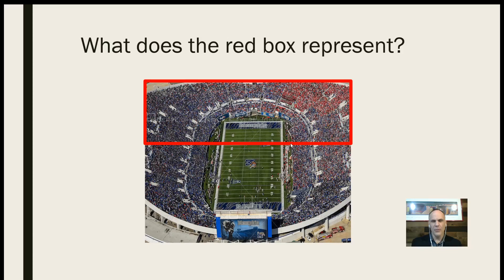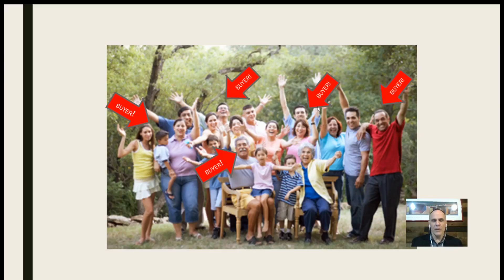So what does this red box represent? If 30% of people are going to be in the market for a vehicle or know somebody in the market in the next 90 days, if we had a football stadium full of people, that box would represent the people going to be in the market in the next 90 days. Pretty impressive — quite a few people out there, and definitely people we want to prospect with, because we want to sell a car today and this month, next month, and two or three months down the road. If you go to a party or gathering with 10 to 20 people, that means there are five to ten buyers in that crowd, and in a lot of cases they're your friends and family.